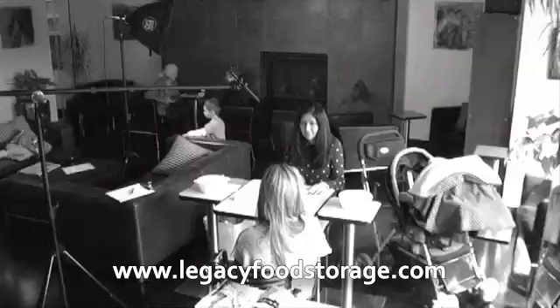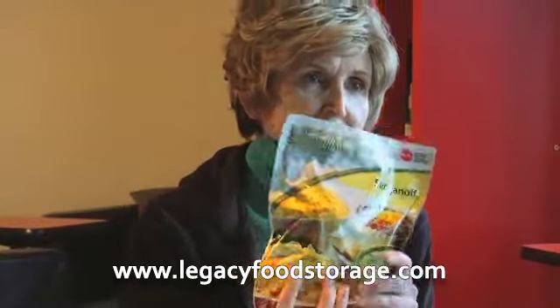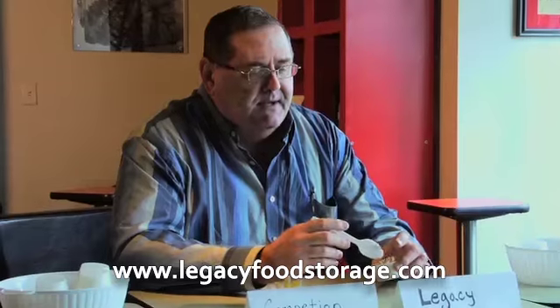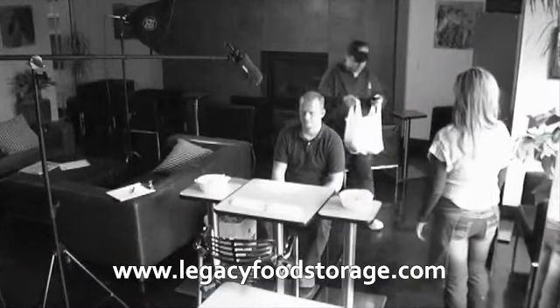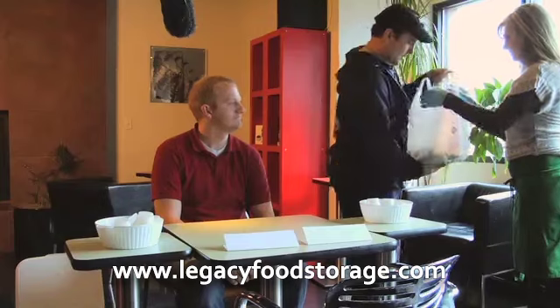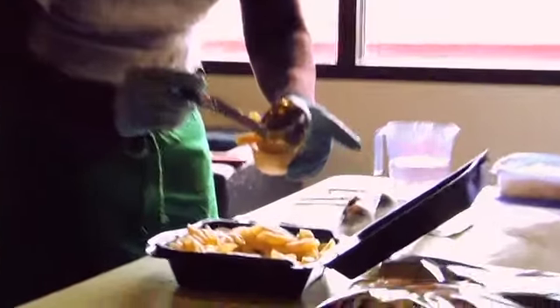Our study showed that four out of five people prefer the taste of Legacy meals over other food storage products. Then, just for fun, we put Legacy Foods to the test by comparing its taste to the same meal from some well-known restaurants. The results were similar, but slightly more dramatic.